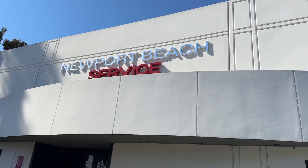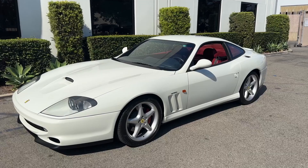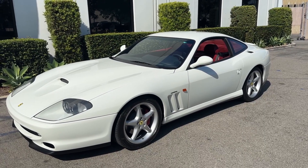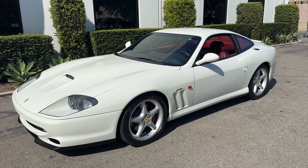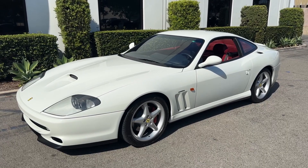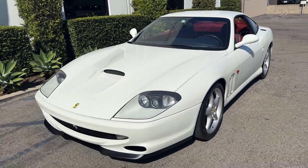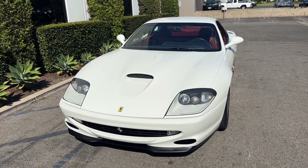We are here at Ferrari Newport Beach service, picking up this white unicorn. This is our 1999 Ferrari 550 Maranello six-speed manual, finished in Bianco Avus with Bordeaux interior and blue Skiro dash, steering wheel, and seat piping. We just completed a full belt service at Ferrari.